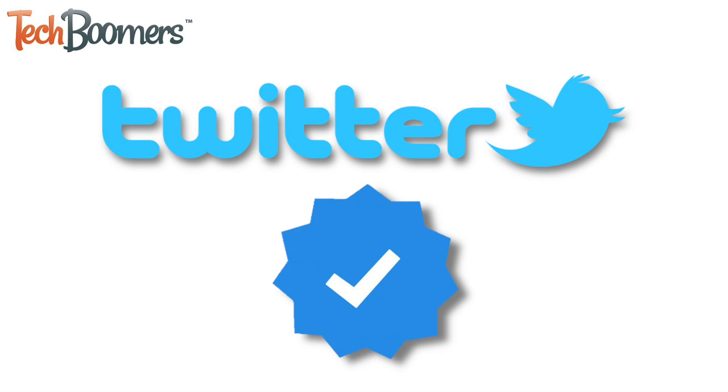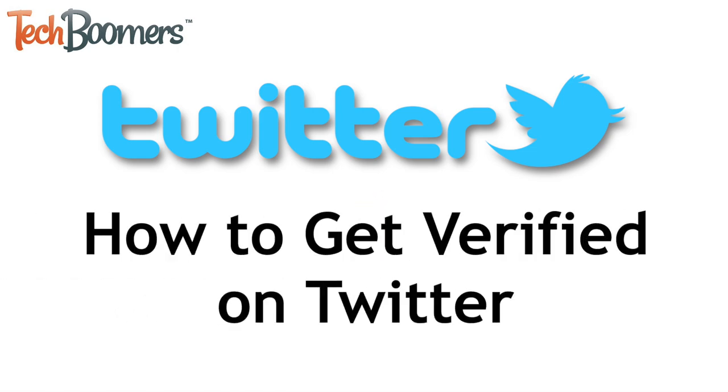Want to get a blue verified check mark beside your username on Twitter so people know you're the real person or brand you claim to be? I'm Jessica from TechBoomers.com, and in this video, I'll show you how to get verified on Twitter. Now let's get started.